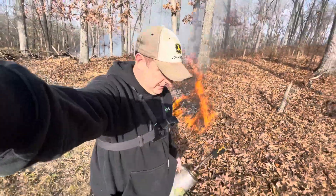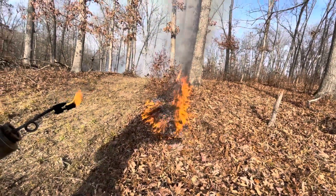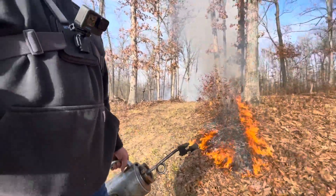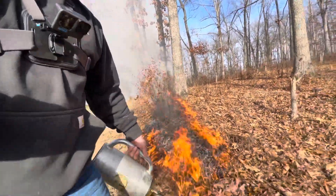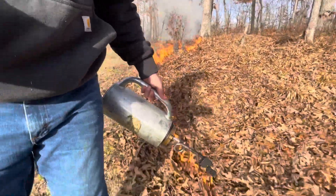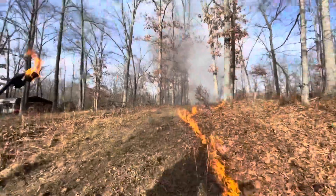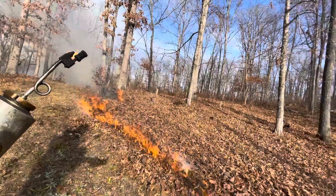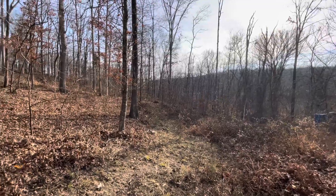I'm lighting the fire line here along this block of woods. We're actually close to the property line. Just taking it slow, making sure the line stays good. We blew this line out with a backpack blower. We just want to make sure the fire doesn't cross the line — there's the line that we installed with the backpack blower.